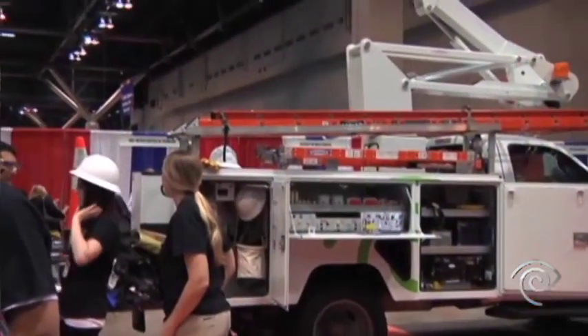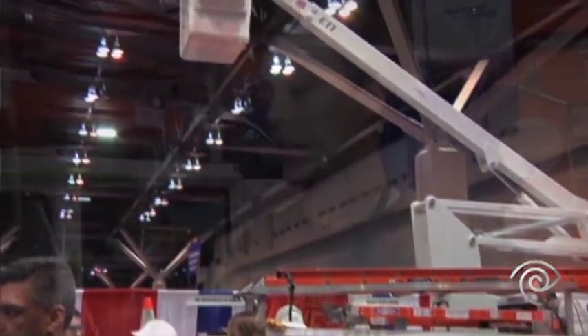Being able to explain it to them and have them excited about learning more about cable, and the engineering and the math that goes along with it, is an exciting experience for me. This is just an example of the equipment we use at Time Warner Cable out in the plant.